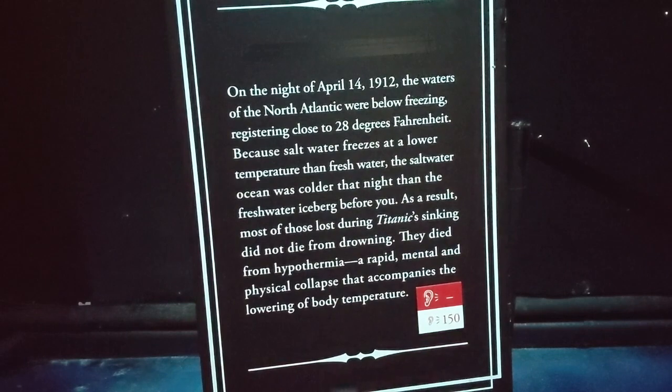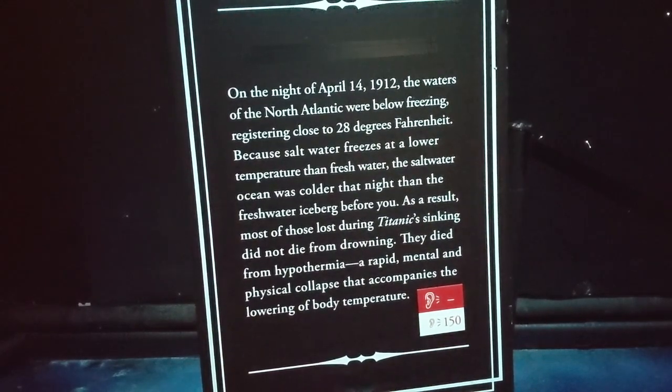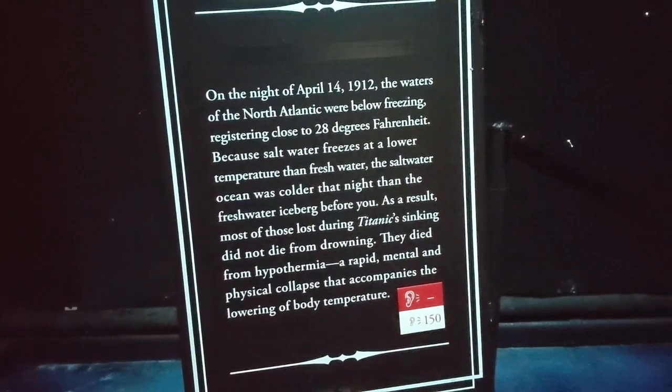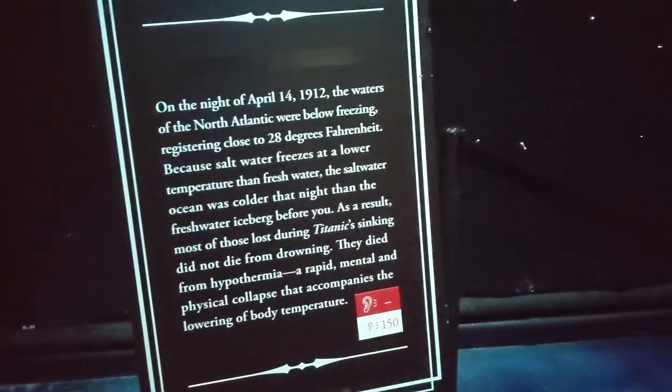Speaking of that iceberg, the Titanic Museum in Orlando has a replica of the iceberg that is kept at the same temperature as the waters on that night, in which most passengers died of hypothermia.